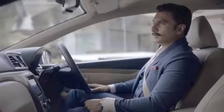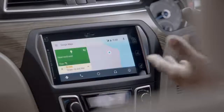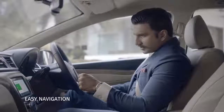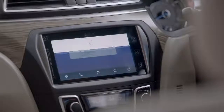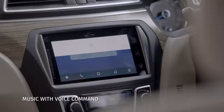[Voice command] Take me to work. [System] Navigating to work. This is my route. There seems to be some traffic on the way as usual, but the navigation system in the new Siaz is really easy to operate. [Voice command] Play song number two. [System] Asking to play music.